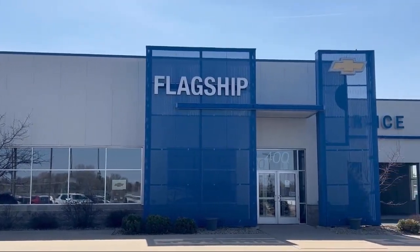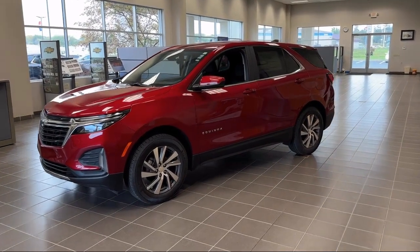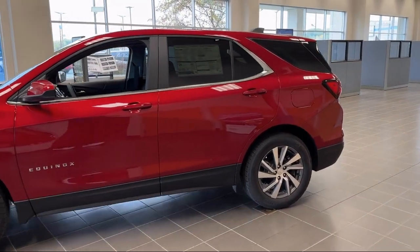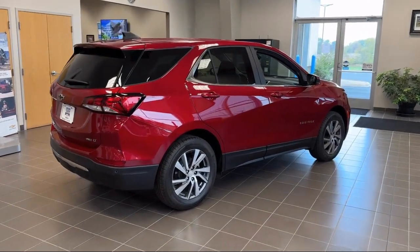Welcome to Flagship Chevrolet, and here's a look at one of our great vehicles from our inventory. It comes equipped with OnStar and Chevrolet Connect Emergency Communication System, Chevrolet Infotainment 3 System with AM-FM Radio, and Bluetooth Smartphone Integration.